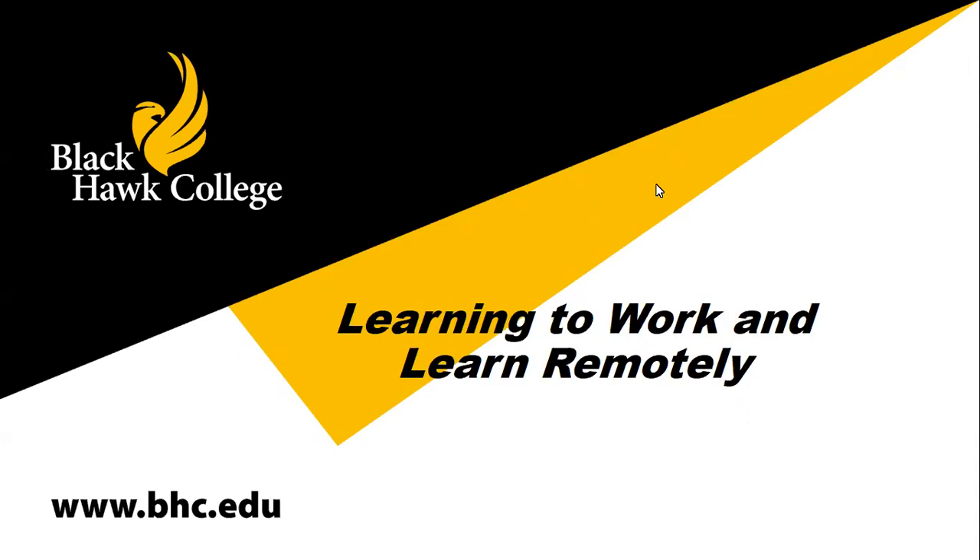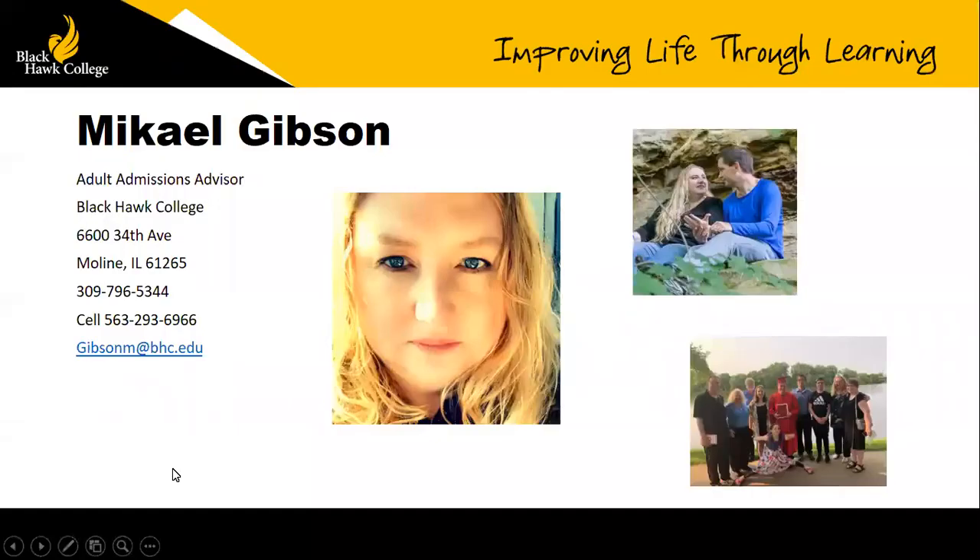We are here today to talk about learning to work and learn remotely. My name is Michael Gibson. I'm an adult admissions advisor at Black Hawk College.